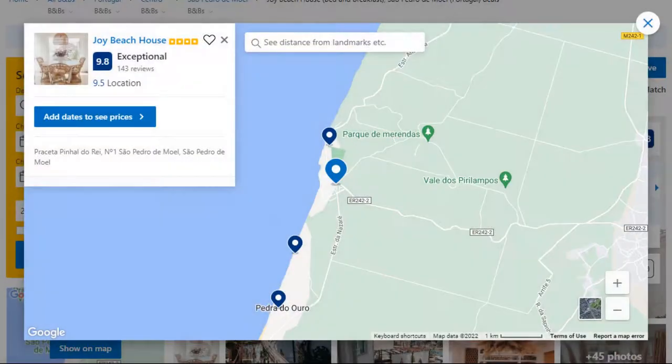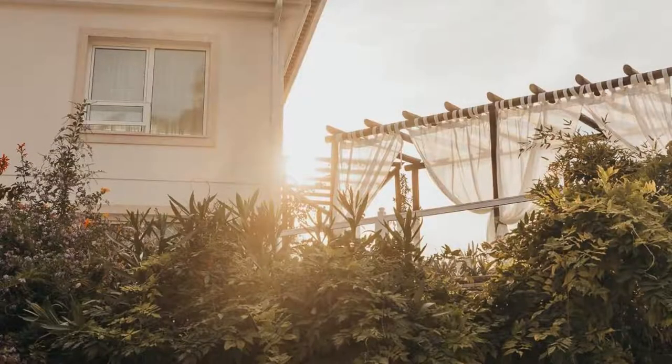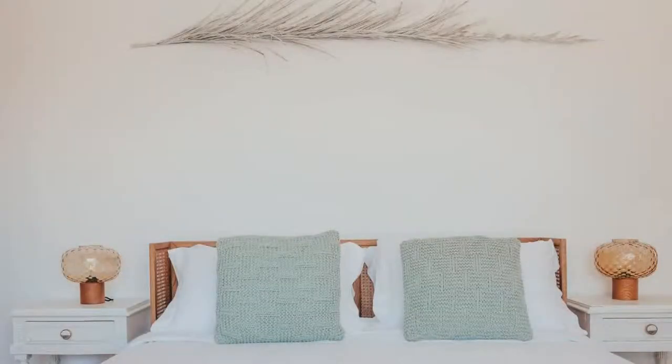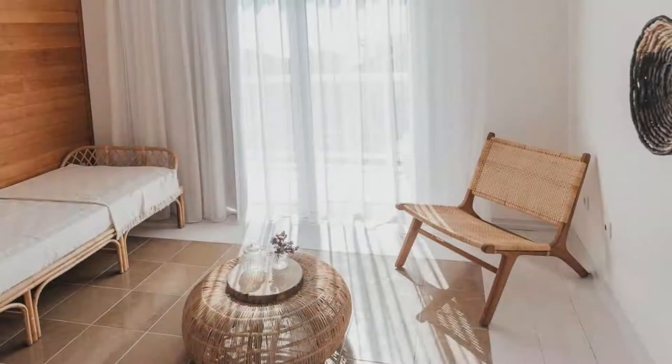Number 4. This is a 4 star property. The location of the property is superb and the guests love walking around the neighborhood. Check-in time is 3 pm and check-out time is 11:30 am. Guests are required to show a photo ID and credit card at check-in. Pets are not allowed in this property. There are 10 types of rooms available on booking.com.